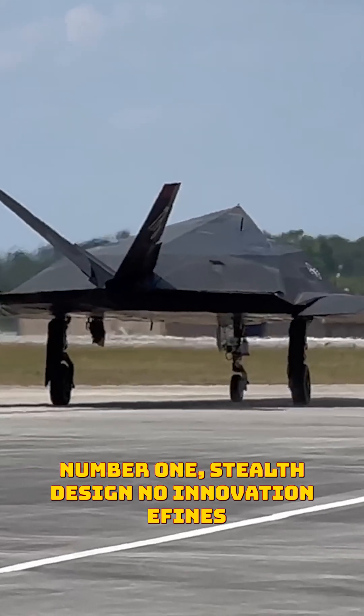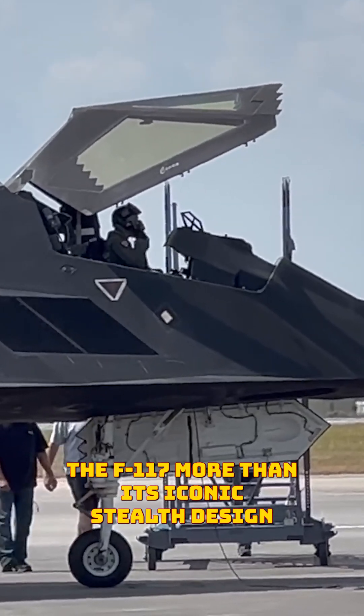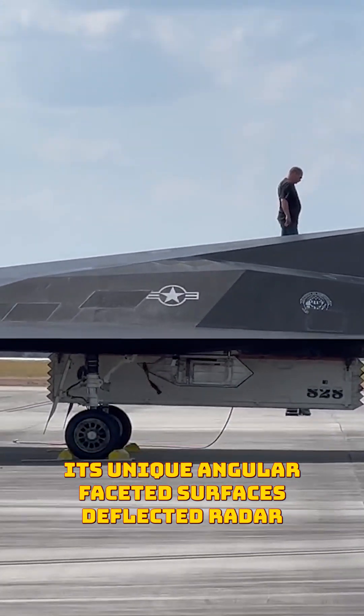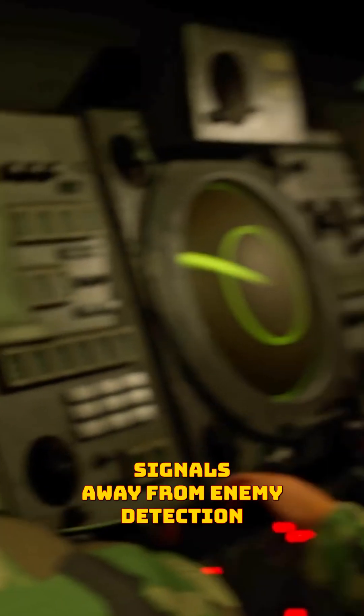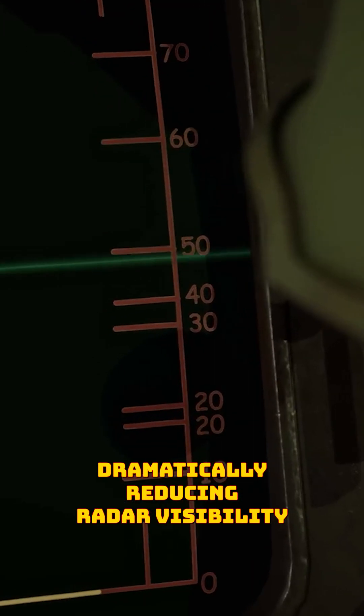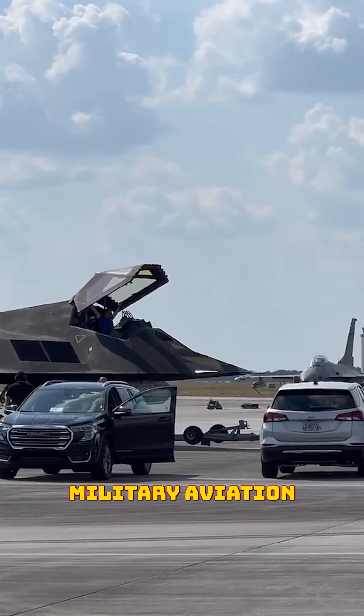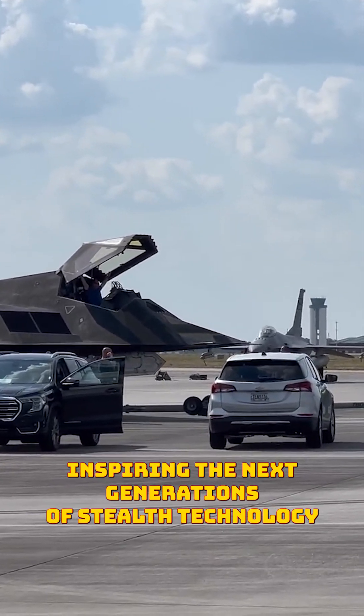Number one: stealth design. No innovation defines the F-117 more than its iconic stealth design. Its unique angular faceted surfaces deflected radar signals away from enemy detection, dramatically reducing radar visibility. This flying diamond concept forever changed military aviation, inspiring the next generations of stealth technology.